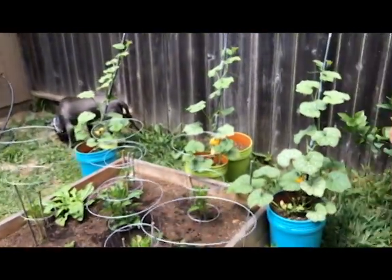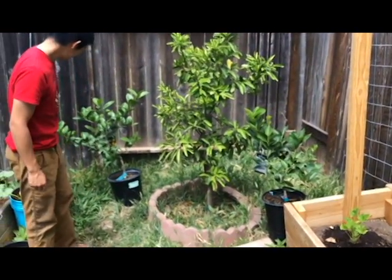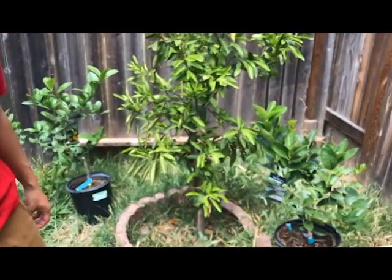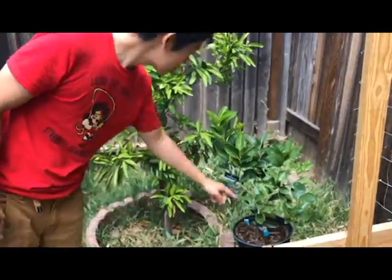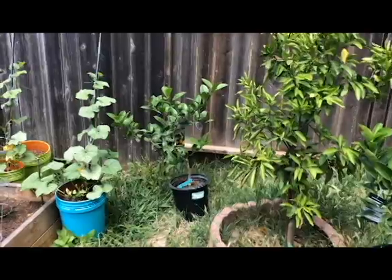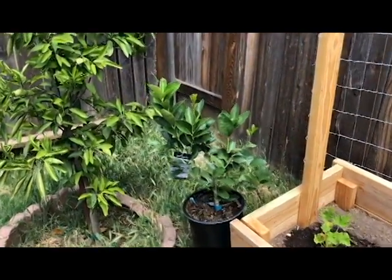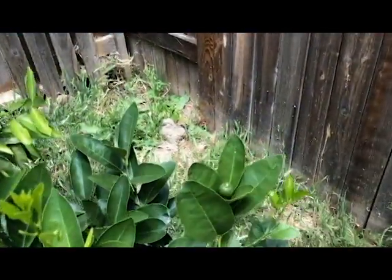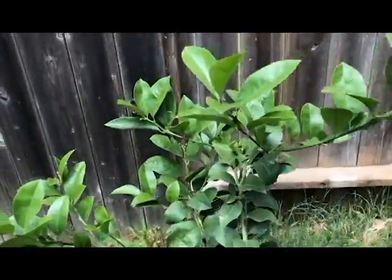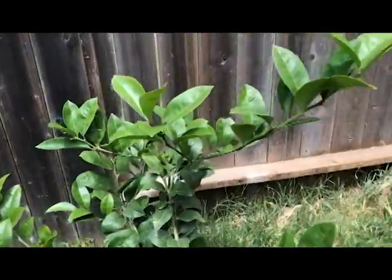We got two more trees because we have a problem — I never understood before why plant people had so many plants, but then we started buying them and we can't really stop. So we got a Meyer lemon tree and a little lime tree. This one already has a little lime on it — that's the one little fruit there — and the Meyer lemon has a few on it too, so we're excited about those.